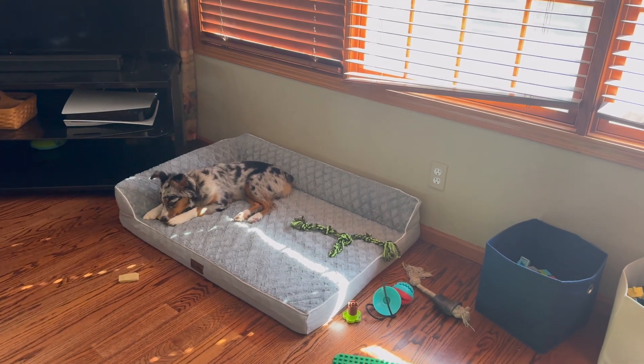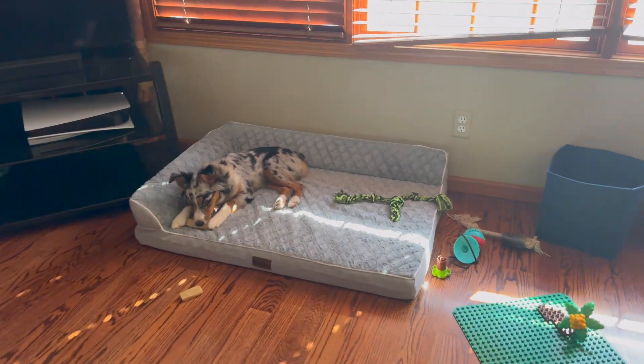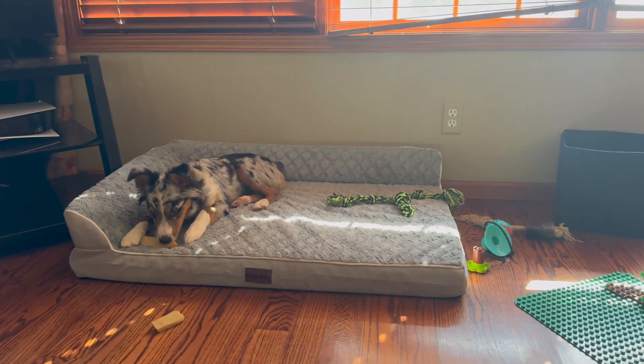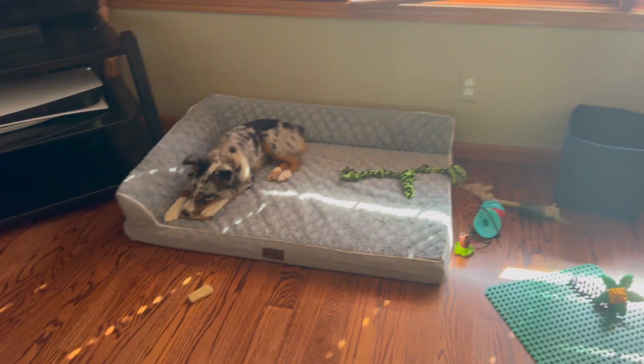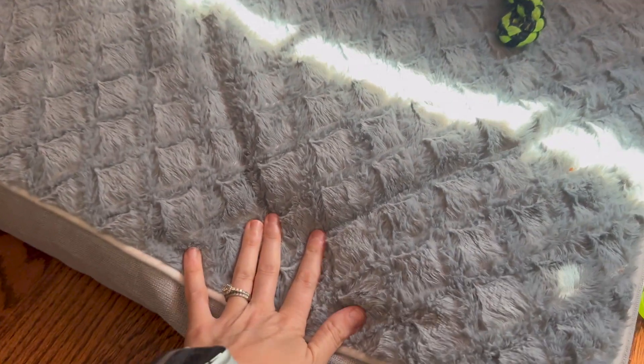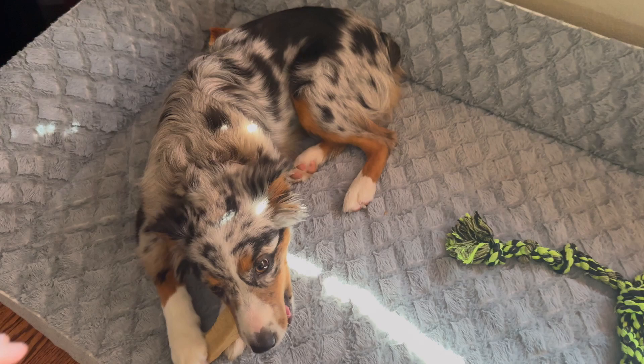Hey guys, my name is Alexis and I just wanted to come on and give you my review of this orthopedic dog bed. This company was so kind enough to gift us this so we could take a look and let you know what we think, and we are impressed. It is puppy approved, super soft and comfortable.